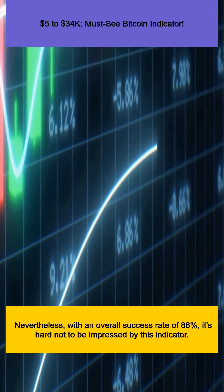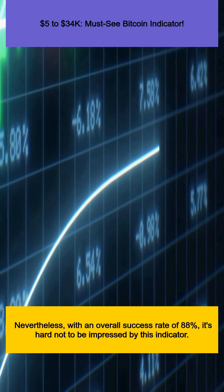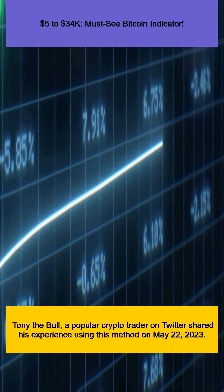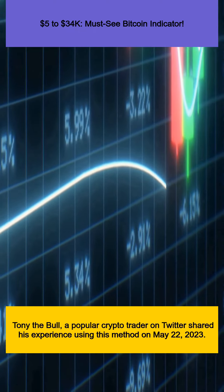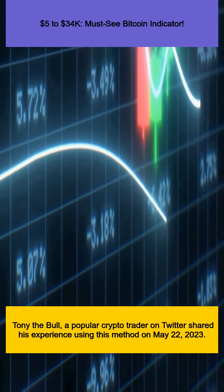Nevertheless, with an overall success rate of 88%, it's hard not to be impressed by this indicator. Tony the Bull, a popular crypto trader on Twitter, shared his experience using this method on May 22, 2023.